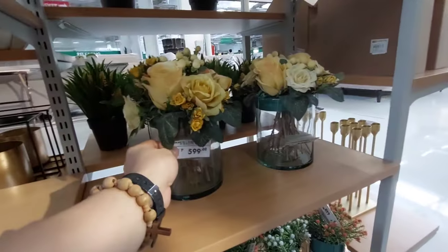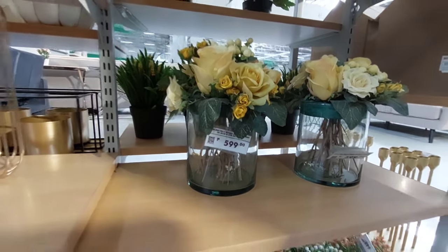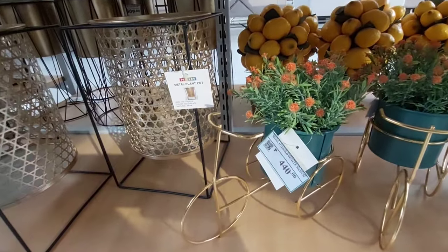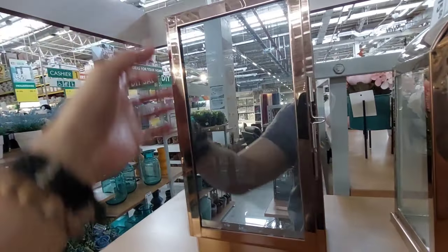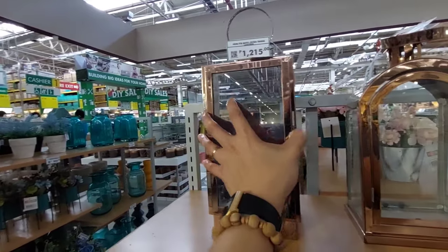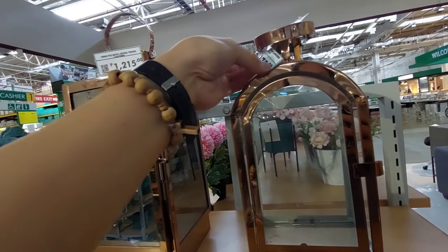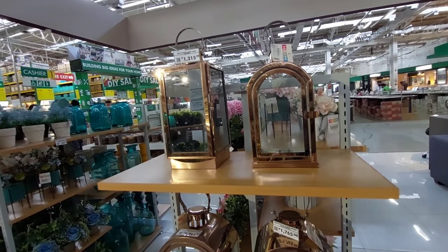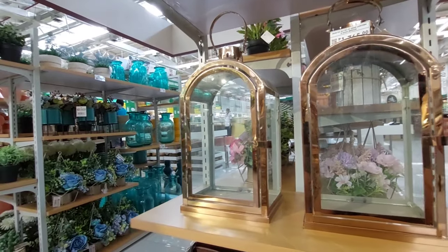Ito naman guys yung kanilang ibang design — 599, kasama na yung kanyang base. Ito din yung bike, 440 yan guys. Lantern for only 1,250 yan, lantern yan guys, lagay ng candles. Kung gusto mo naman na ganitong design, for only 1,175 — para siyang page ng ibon. May mas malaki, ito naman yung 1,765.